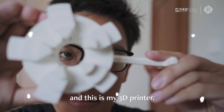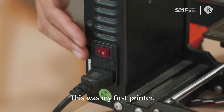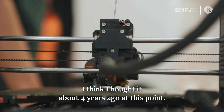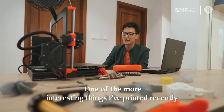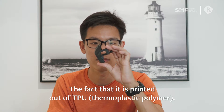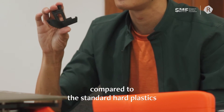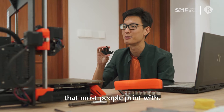Hi, I'm Wen Sheng and this is my 3D printer. It's a PUSA Mark III S — this was my first printer. I think we bought it about four years ago at this point. One of the more interesting things I've printed recently is this rubber sheet. It's printed out of TPU. It's a lot more soft and flexible compared to the standard hard plastics that most people print with.